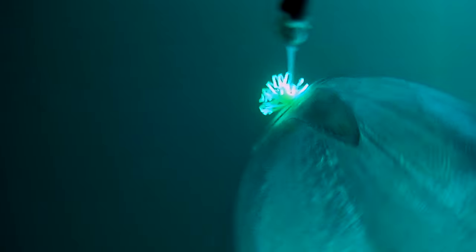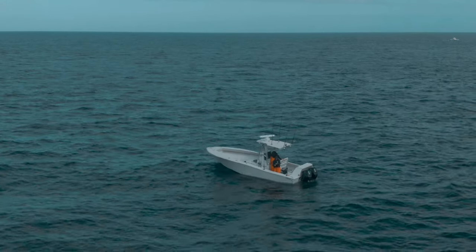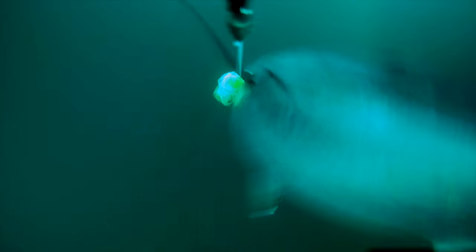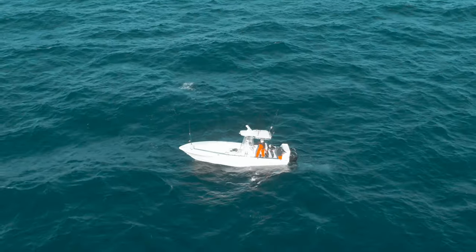Based off the drone footage, we knew this tuna would be the perfect size to eat. At least we're eating, right? Yep. Maybe. God willing. God willing is right.